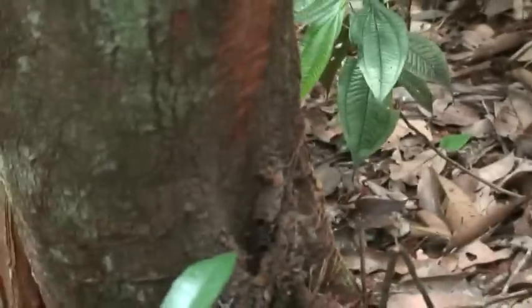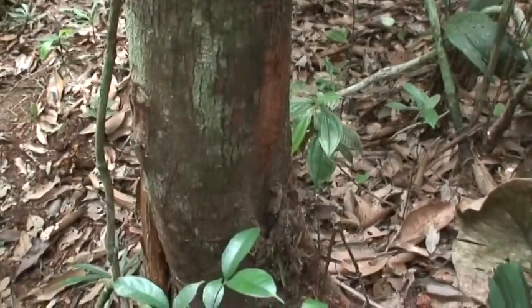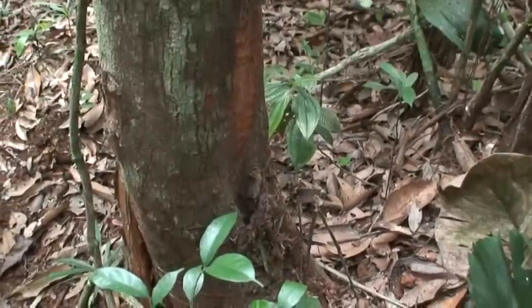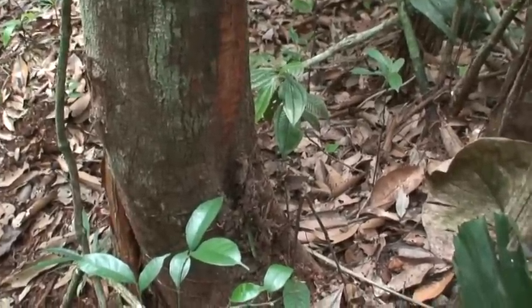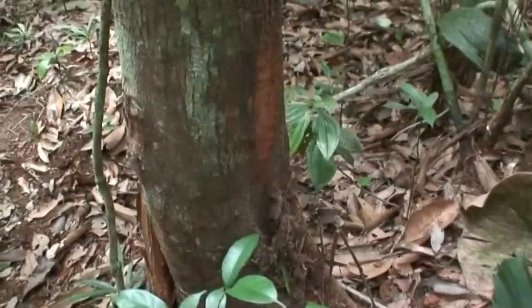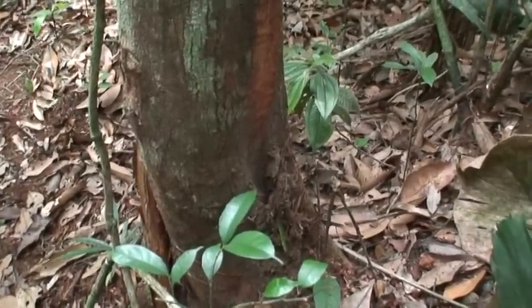This is a flower from the Clusia — another epiphyte that lives up there. They have round leaves, very thick, very rough round leaves. Down here is the leaf, up there is the Clusia. It's in the Clusia family, and this is the flower here.